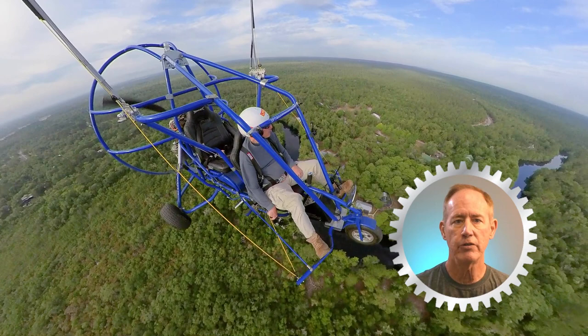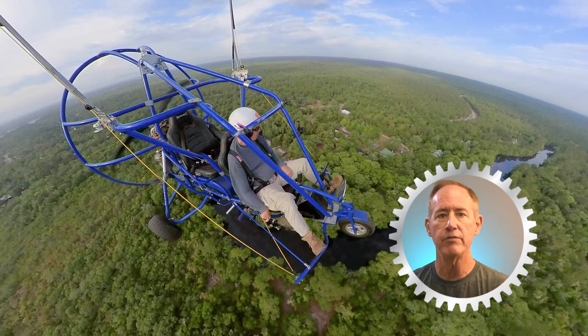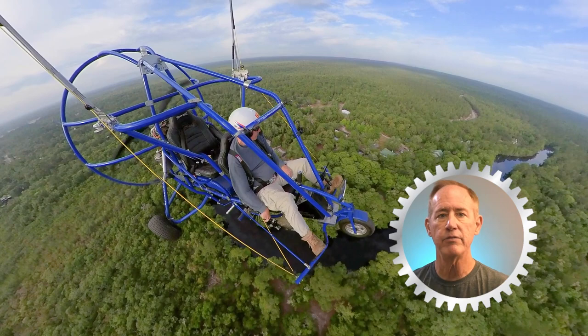If you are interested in powered parachute flight instruction in either the Midwest or in Florida, please visit the link to easyflight.com in the description. After all, prop strikes are something we try to prevent through good training. Please remember to give me an upvote. Thanks so much for watching, and blue skies.